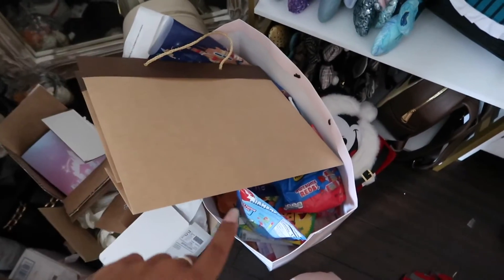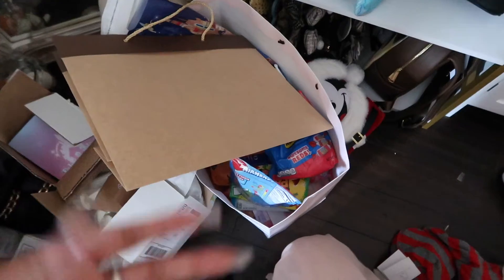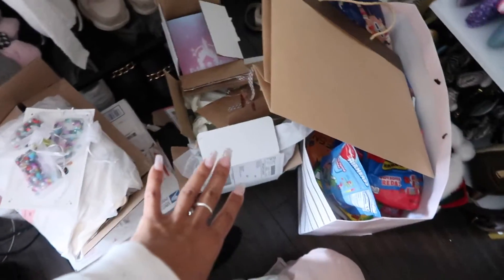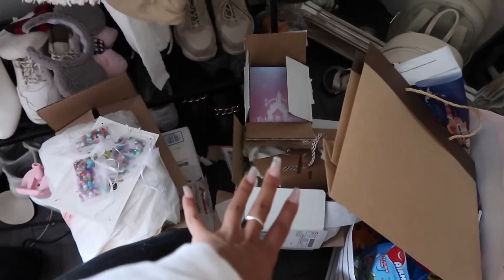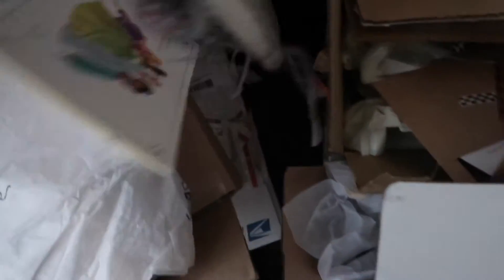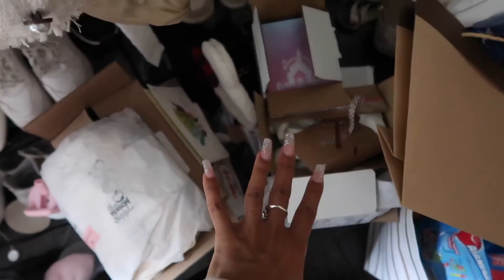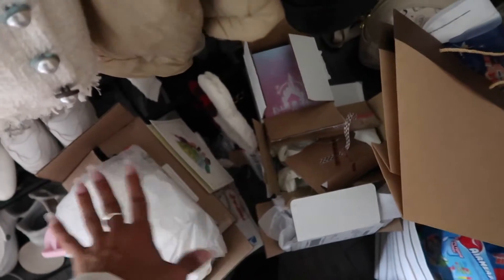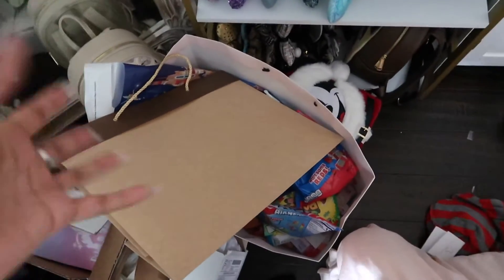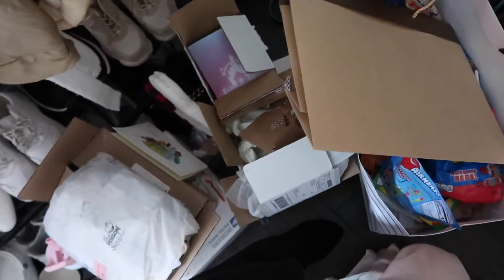Do you guys see this mess? This bag is for my birthday haul — I have all my presents in here, a bunch of candy. I need to film that, and then all of these boxes are for a small shop haul that I'm doing. I also have these ears — oh my gosh, everything is falling! I need to film this week, so this will probably be up this weekend. There's nowhere else to put it, so there's nothing I can do about the mess.